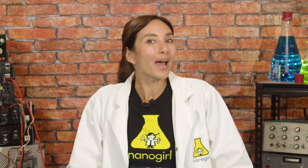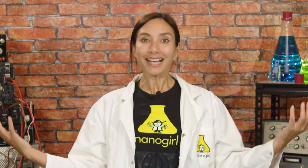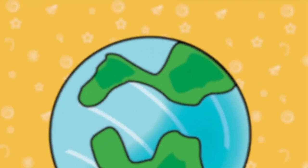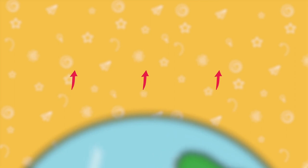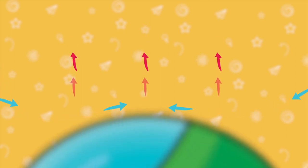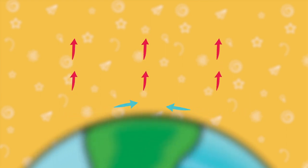Have you ever wondered where the wind comes from? It's actually produced because the Sun heats up the Earth's surface unevenly. Some parts of the Earth get really hot, whereas others are in the shade and don't get so hot. Hot air rises, so in the hot places the air rises and cold air moves in to replace it. This moving air is wind.